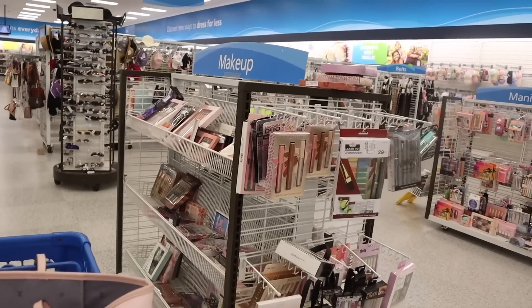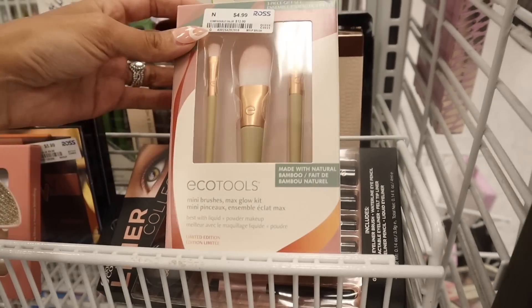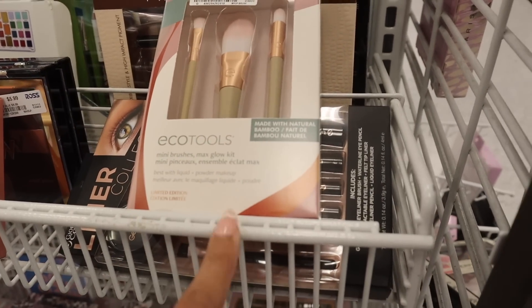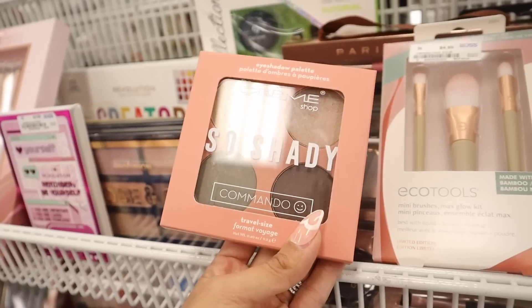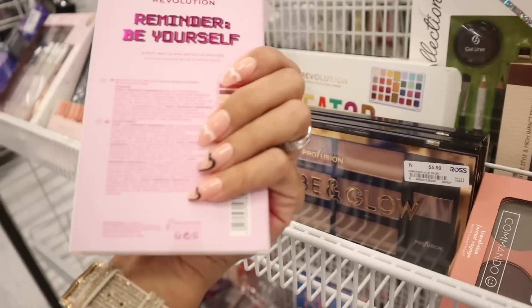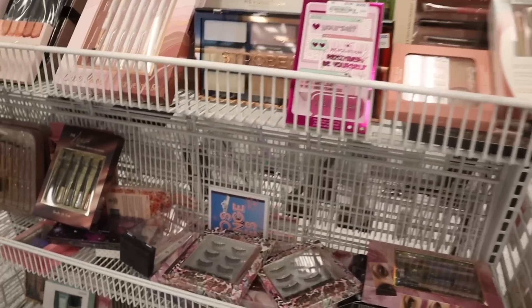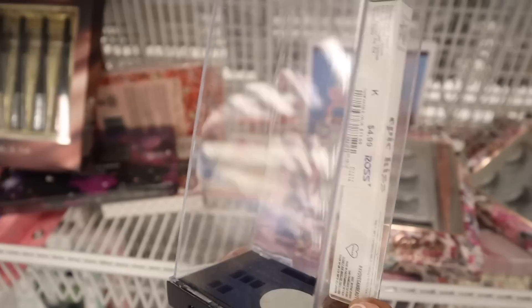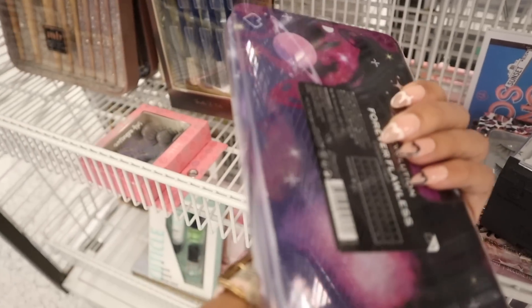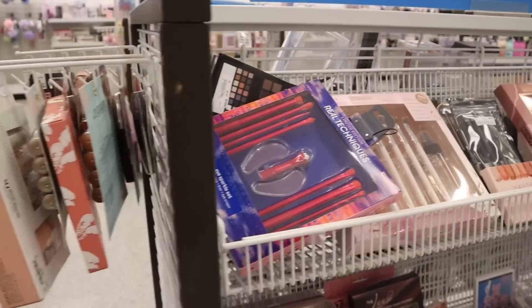Over here they have a bunch of makeup products on this side, and they have EcoTools — three brushes priced at $5, made with natural bamboo, best with liquid powder makeup and it's limited edition. This one is the Cream Shop — So So Shady, four metallics priced at $4. This one is the I Heart Revolution, taped up and priced at $4 with a little sneak peek of the shadows, a really cute fun palette. Down here they have the Epic Kiss in a case — Revolution, nice colors priced at $8, you can create a smoky look. And over here they have Real Techniques sets and Lip Escape face sculpting set.